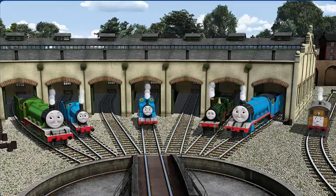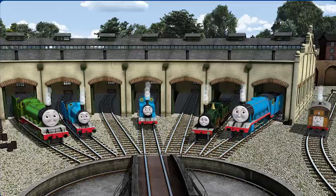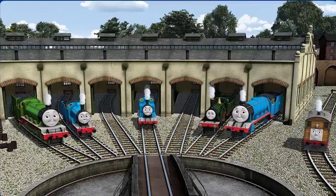You helped repair Henry, and Edward, and Thomas, and Emily, and Gordon, and Toby. You are really useful.